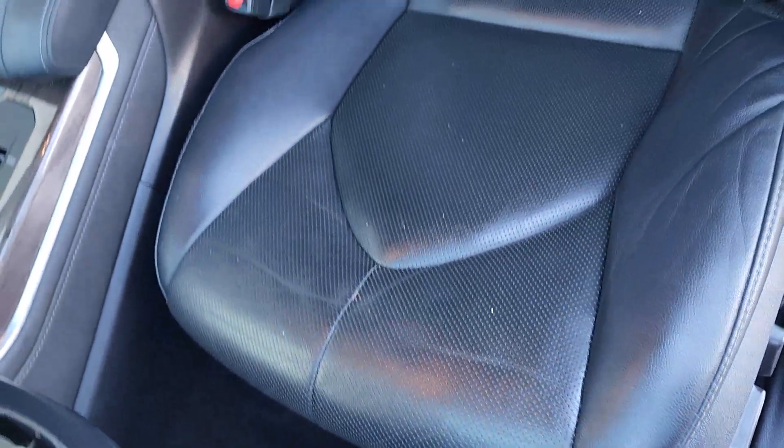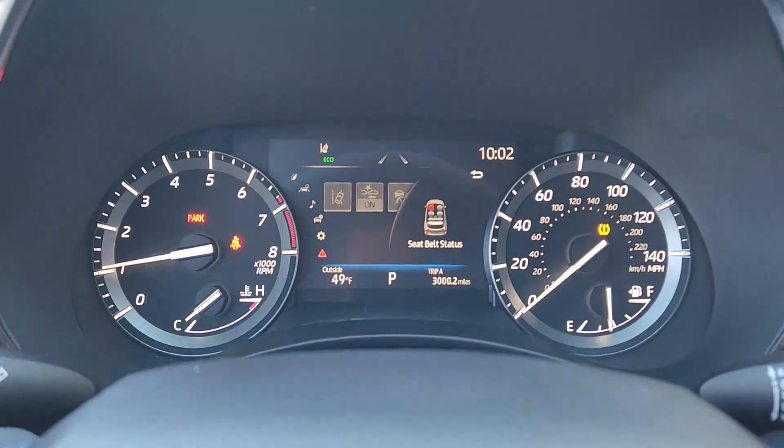Fog lamps, chrome wheels, backup camera. Make every drive all that it can be in this comfortable and capable Highlander.